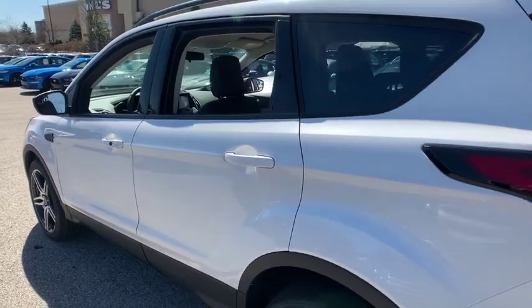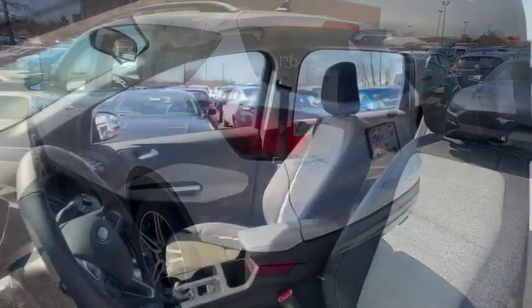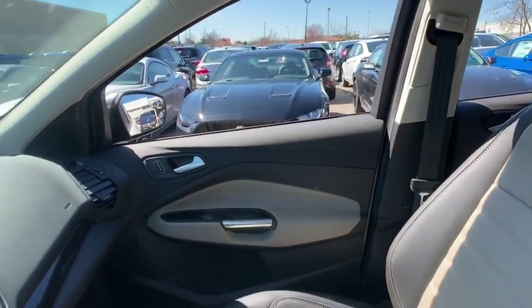Here are some of this vehicle's great options: traction control, power liftgate, dual airbags, alloy wheels, power steering, four-wheel disc brakes, compass, trip computer.